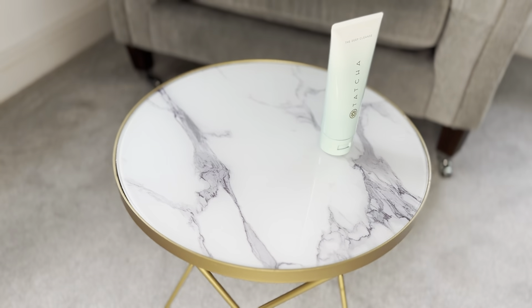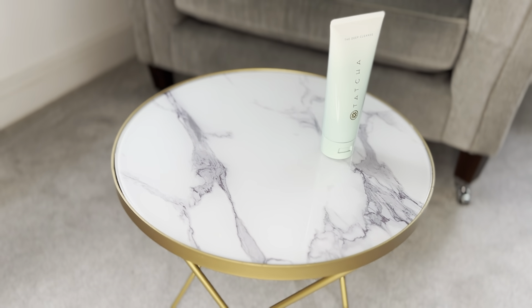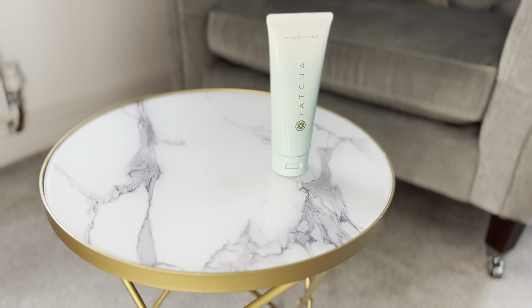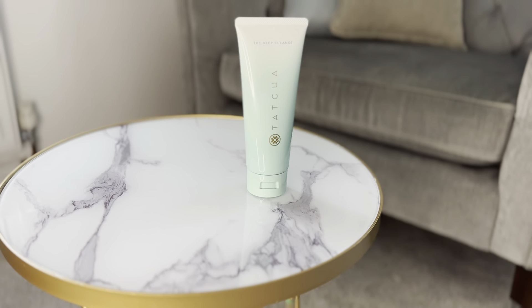Hi guys, how is everyone? Hope you're doing all right — let me know in the comments how you all are. Today we're going to be talking about one of my favorite cleansers and actually one of my favorite brands: Tatcha — the Deep Cleanse.